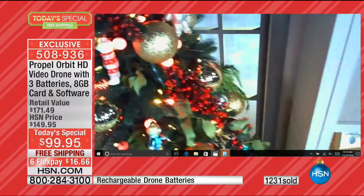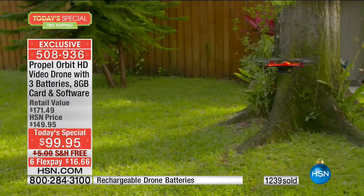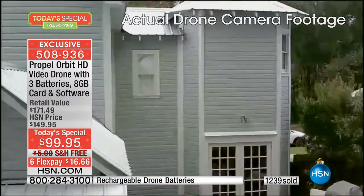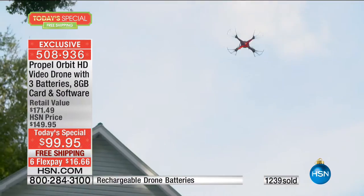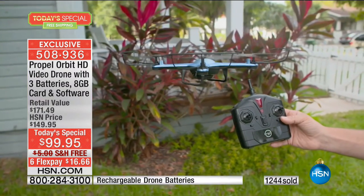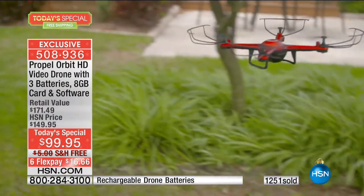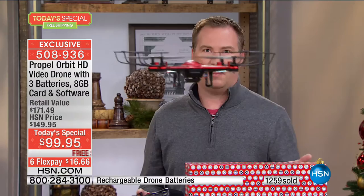Today is the last of this type of drone today's special for the entire year — to offer you that video capabilities, the amount of memory, the amount of batteries, the full value, and to take it home for less than $17 on your credit card. It's not like that kiosk at the mall that disappears come December 22nd. Propel has been here — they're our top-selling remote-controlled device manufacturer here at HSN. This year alone we've sold over 65,000 Propel drones and every one of them, people rave how great and how easy it is to fly.